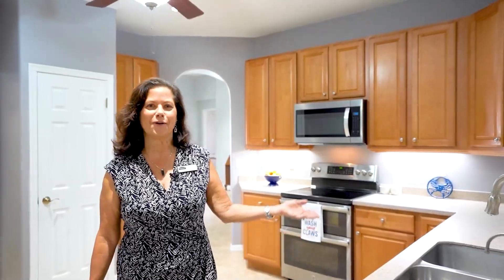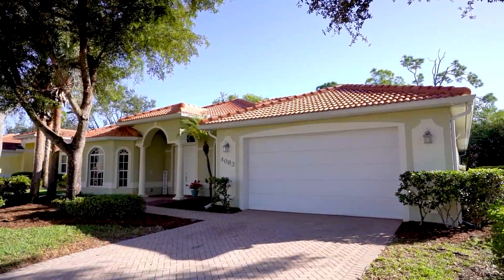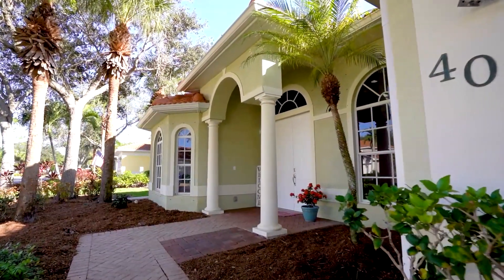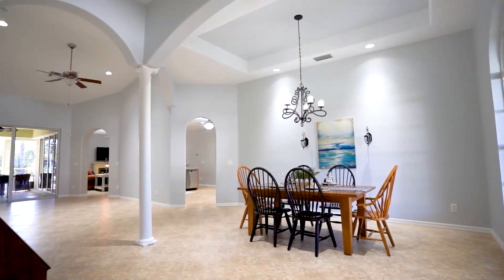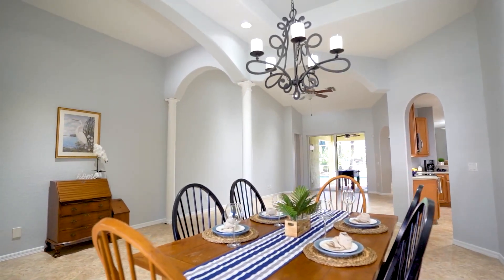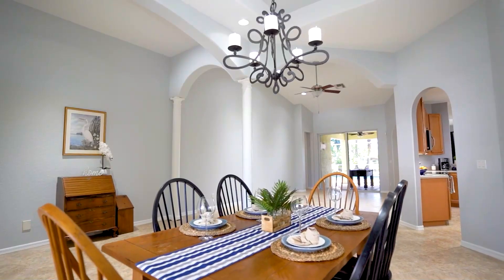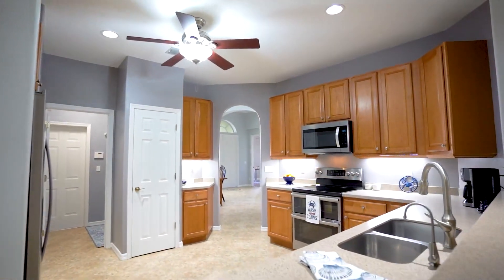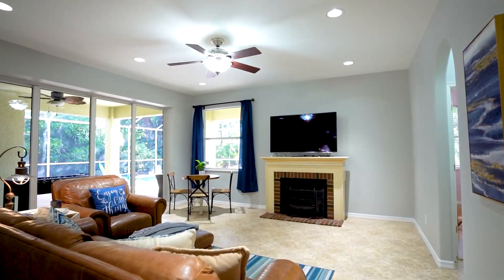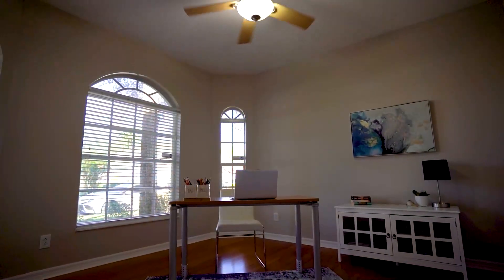I'm excited to show you this new listing in Forest Park. This spacious home offers over 2,600 square feet of space with four bedrooms plus a den, two living spaces, three bathrooms, one of which is a pool bath. The home has been freshly painted, all of the flooring has been cleaned and the tiles sealed. We have a brand new HVAC system and a roof that's under five years old.